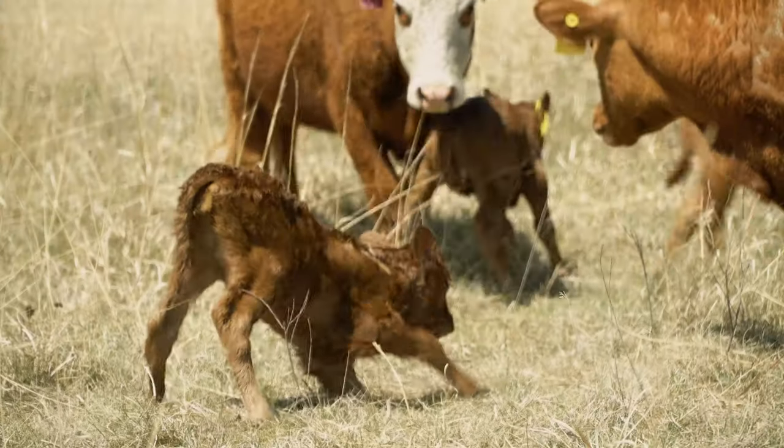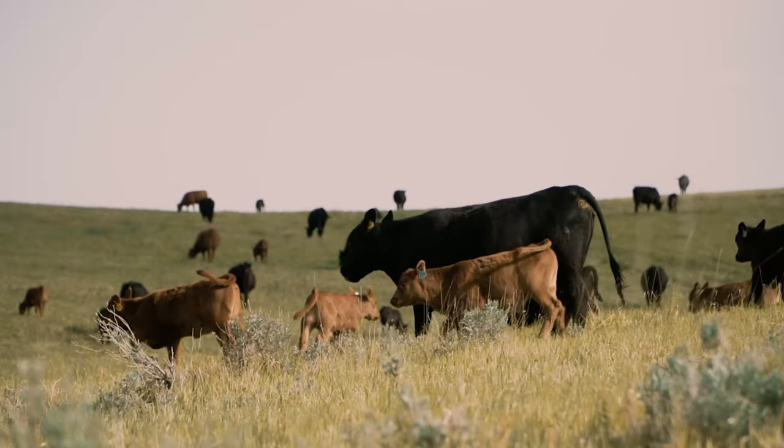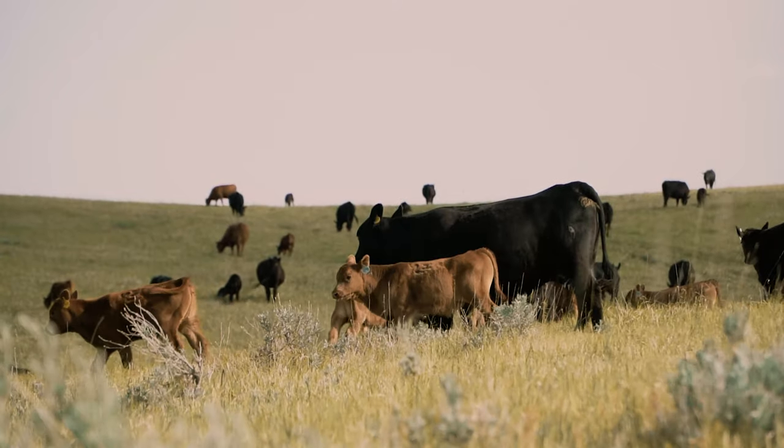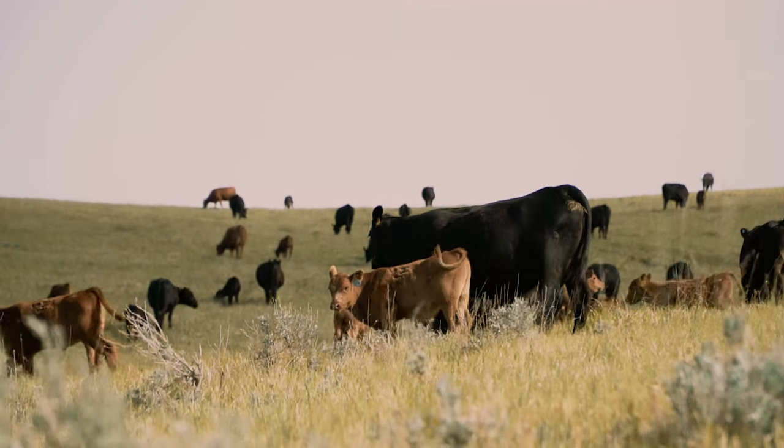Last but absolutely not least is herd health on the overall spectrum. We're talking about a huge increase in calf vigor — the faster that calf gets up, the faster it gets colostrum, the better off that calf is. We also see a huge decrease in sickness, whether it be the cows or the babies. Just to give you a few examples: reduction in sickness from pneumonia, scours, coccidiosis, pink eye, hoof rot — just to name a few. Something to keep in mind is this isn't just one area's results.